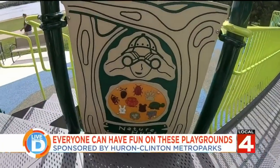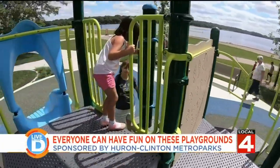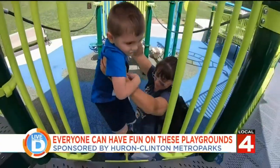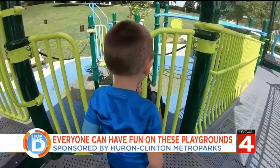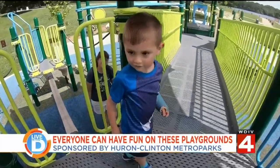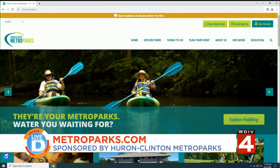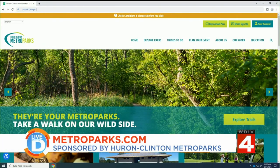For kids, it's great for their development, their imagination, and their physical activity. And it encourages parents to get out there and play alongside them as well. Great stuff, Michelle. To explore the different types of playgrounds at the Metro Parks and to find the park nearest you, go to metroparks.com.